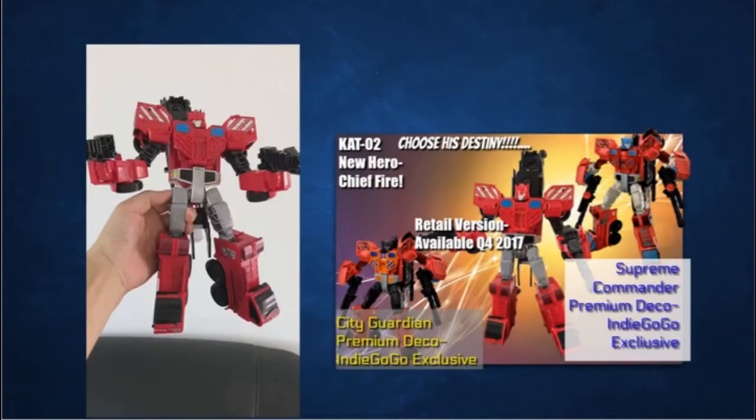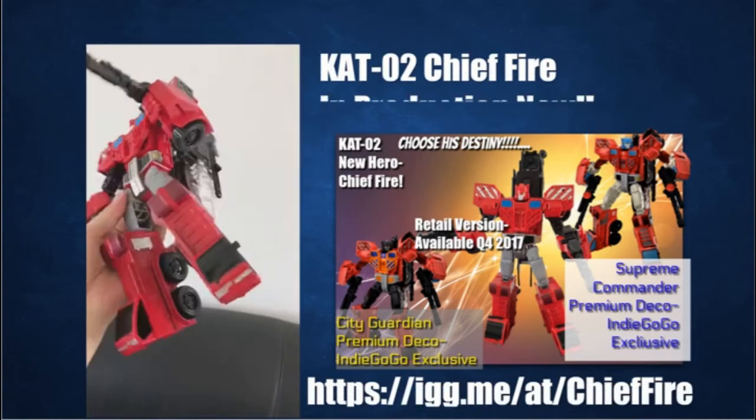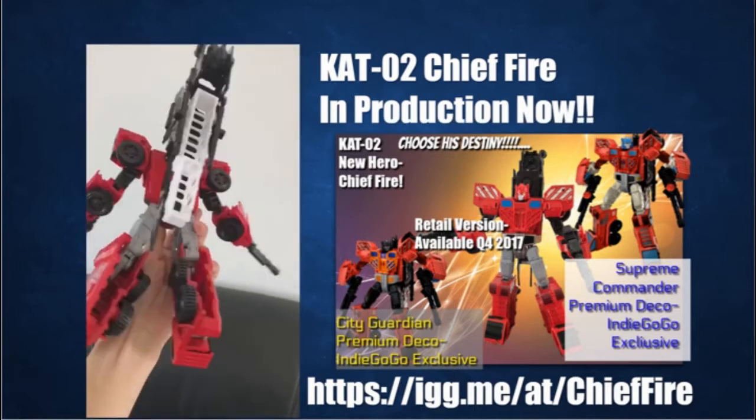We're in production now and we appreciate your support in making this project a big success and the start of a new type of fan-based toy creation. Grab your Indiegogo exclusives now and embrace our new hero, Chief Fire.